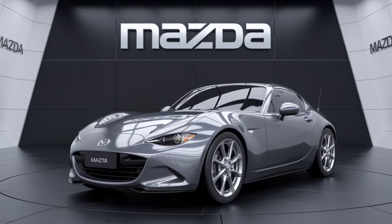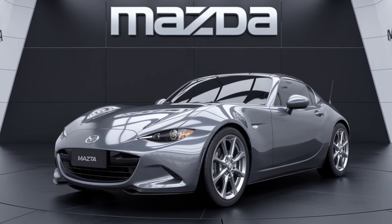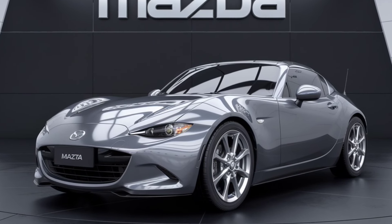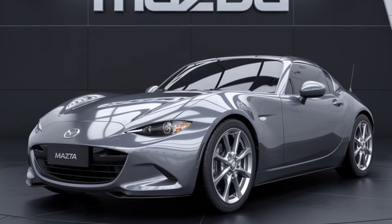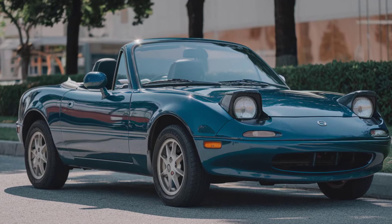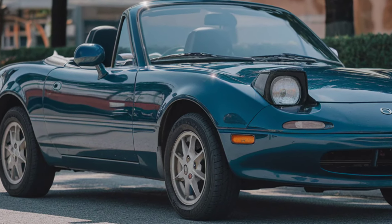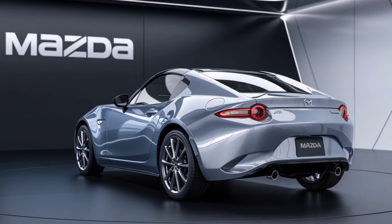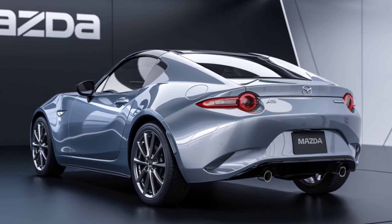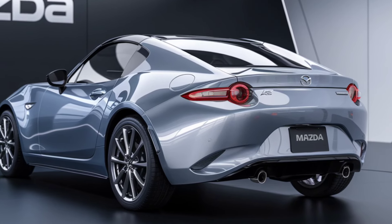The 2025 Mazda MX-5 Miata continues to uphold its reputation as one of the most beloved roadsters in automotive history. Celebrated for its exhilarating driving experience, lightweight design, and timeless style, the Miata has been a cornerstone for enthusiasts since its inception in 1989. With the 2025 model, Mazda brings a fresh update that enhances its appeal while staying true to its core philosophy — Jinba Ittai, the feeling of oneness between car and driver.